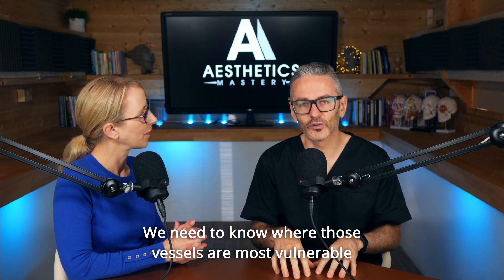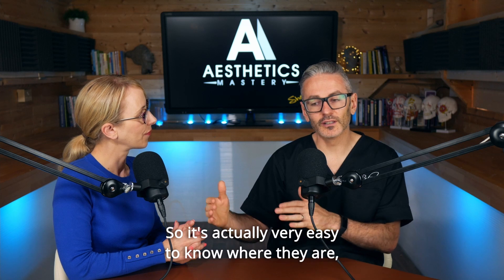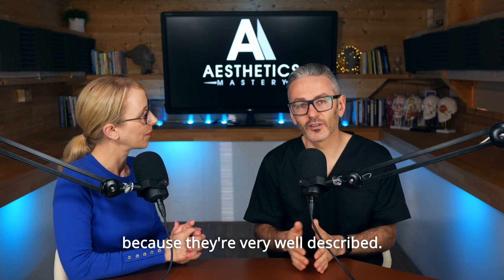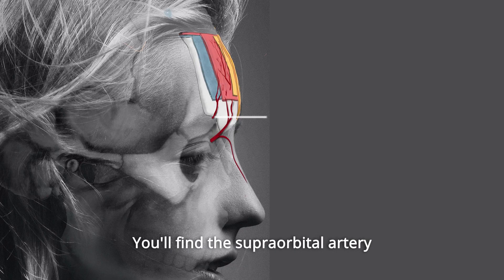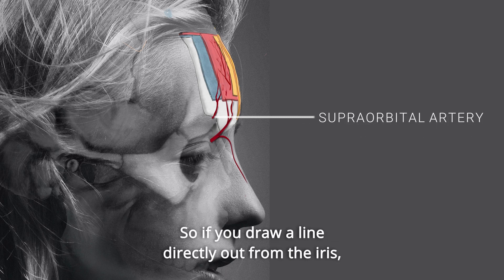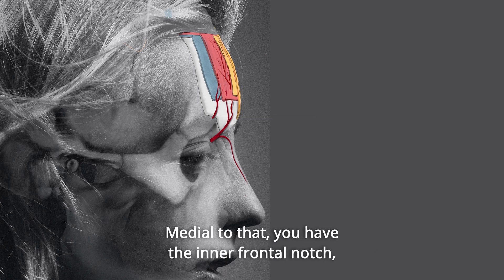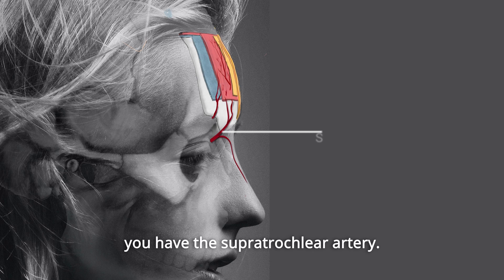We need to know where those vessels are most vulnerable to injection and therefore where not to inject. It's actually very easy to know where they are because they're very well described. You'll find the supraorbital artery parallel with the inside of the iris — if you draw a line directly up from the iris, that's where that artery should be. Medial to that, in the frontal notch, you have the supratrochlear artery.